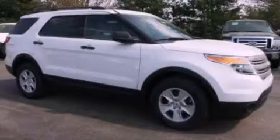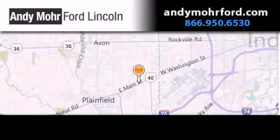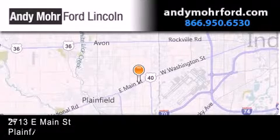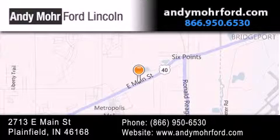We hope you found this video informative. Please contact us today. Andy Moore Ford Lincoln is the place to find new Ford and Lincoln cars and trucks and pre-owned vehicles in Indianapolis. You can search our new and pre-owned inventory online, get new car pricing, and receive free no obligation price quotes. Stop by and visit us today at 2713 East Main Street in Plainfield or see us online at AndyMooreFord.com.